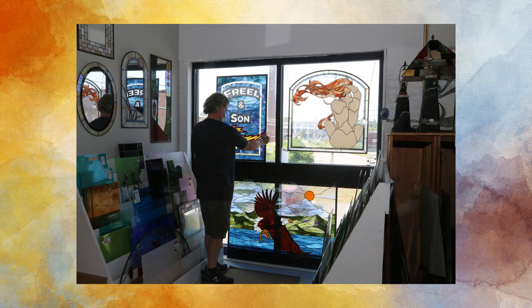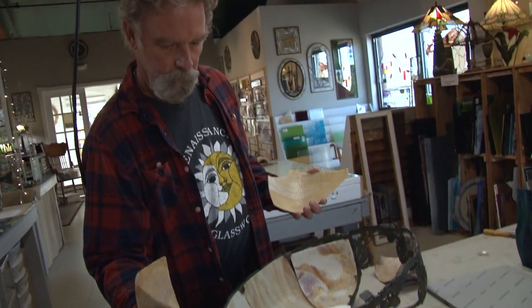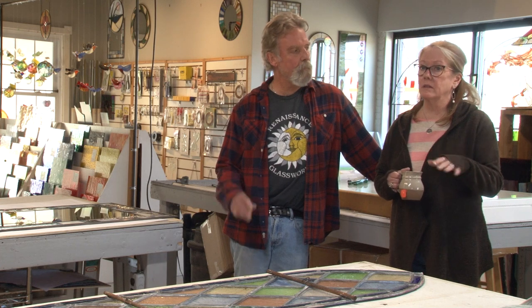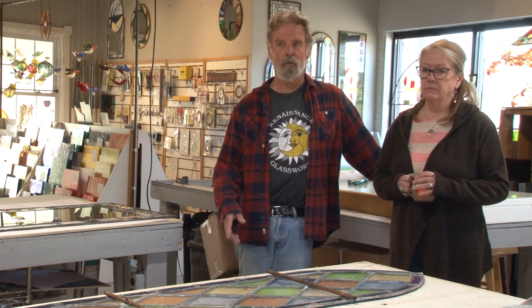Mark tends to hoard glass — if he comes across old glass, he finds a place to store it and is constantly digging through boxes. They do repair and restoration as well. A few glass companies that were around 150 years ago are still in business, so they can match old glass that way. It's amazing how often they can match old glass in a window from their inventory — most of the time it's close enough that clients say, 'I can't even tell which one you changed.'